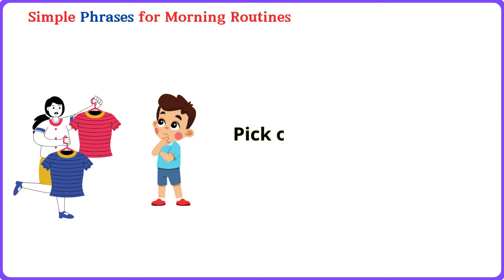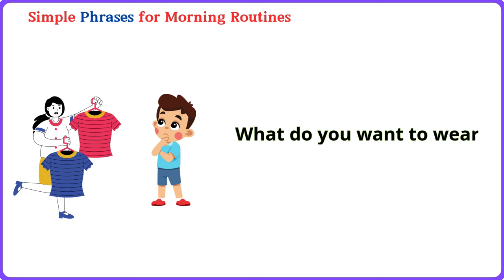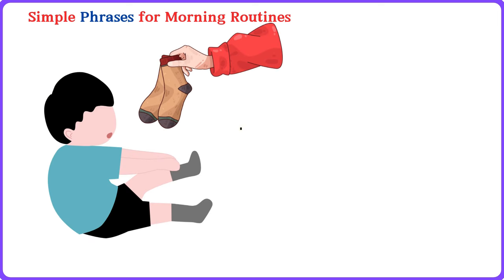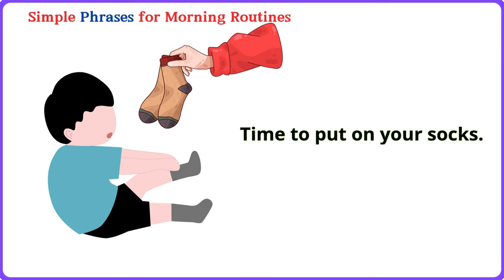Pick out your clothes today. Pick out your clothes today. What do you want to wear? What do you want to wear? Let's get dressed quickly. Let's get dressed quickly. Time to put on your socks. Time to put on your socks.